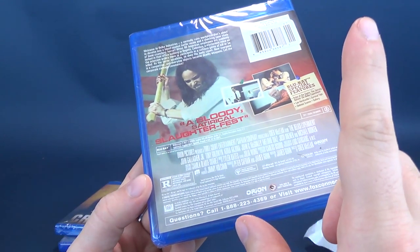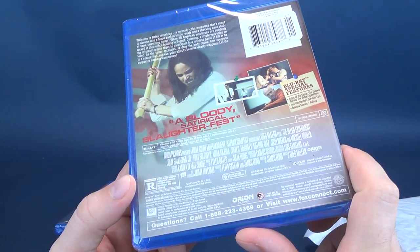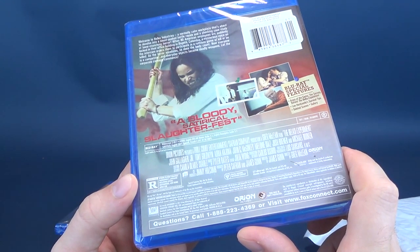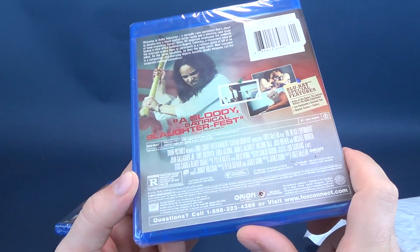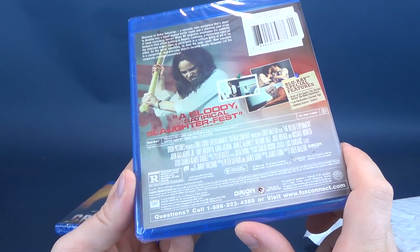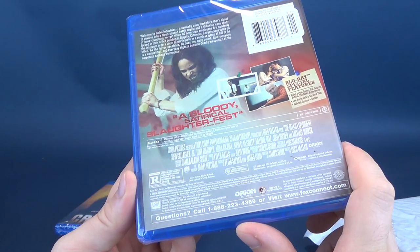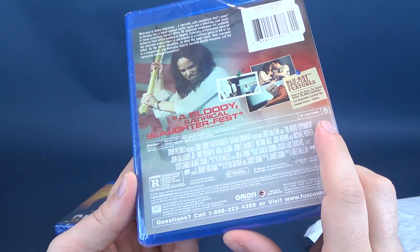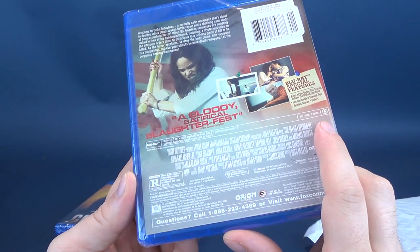Great film — if you guys have never seen this film, special features include Rules of the Game: the secrets behind the Belko Experiment, Lee Hardcastle's surviving tips, and deleted scenes and gallery. Release date is 2017, with a runtime of 89 minutes.